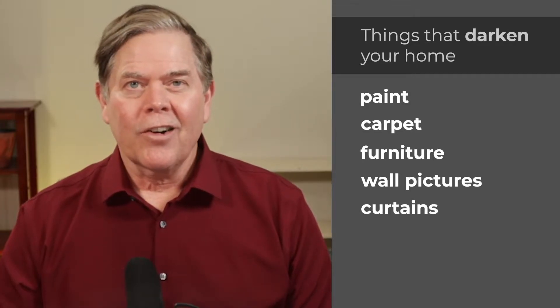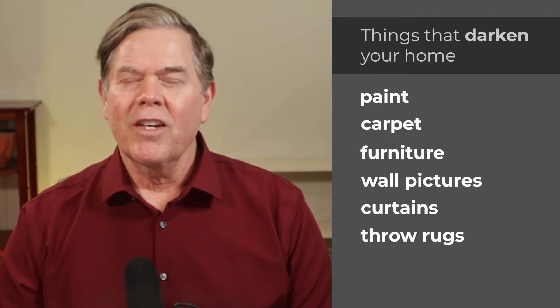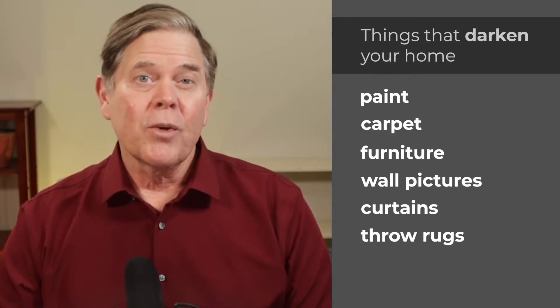Dark cabinets, dark curtains, and too many throw rugs in the hallways or the kitchen also darken the house and make it look smaller. The general rule of thumb is the smaller the home, the more you need to do to brighten it up and make it look bigger.